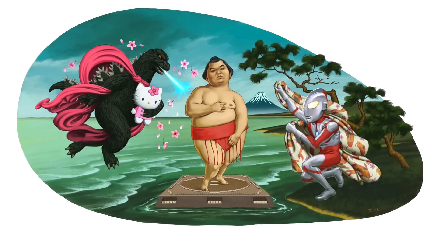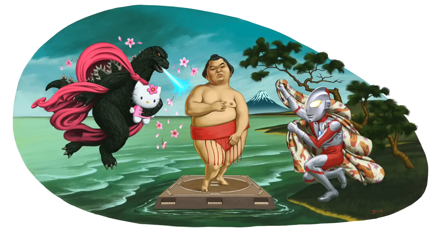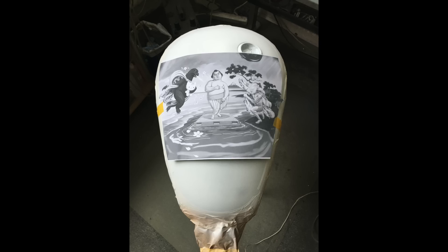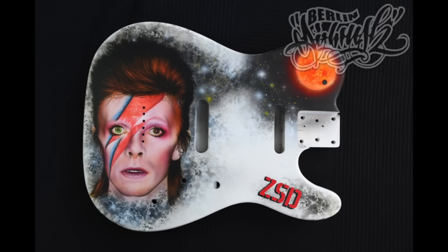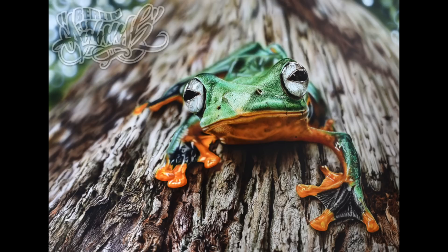Initially, the idea was to wrap the design around the tank — this would be the left side, and this would be the right side. But that idea changed. Next, I needed someone to paint it on my tank. Someone really, really good. In steps Marcus from Berlin Airbrush. Mind-blowing ability, this guy. He's a world-class painter. A true master.